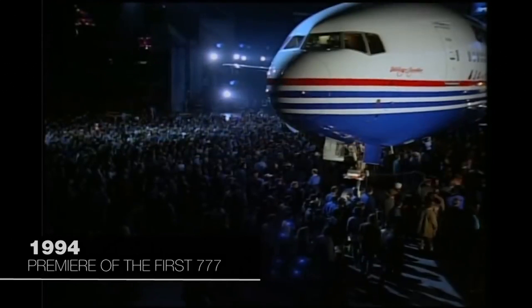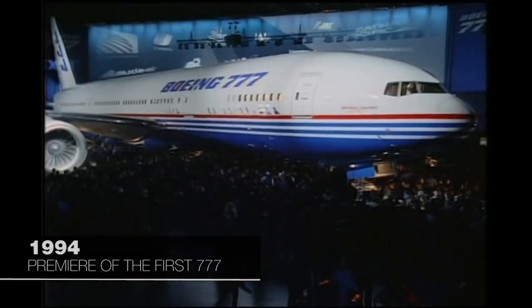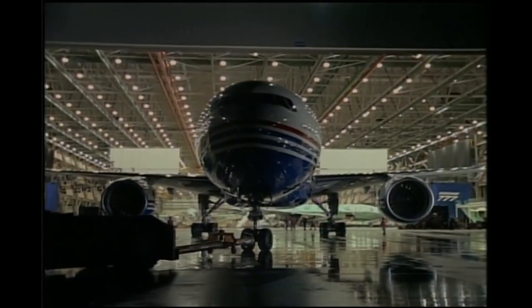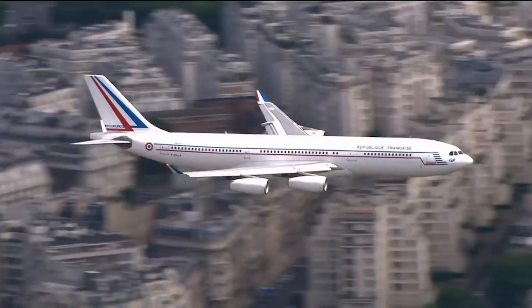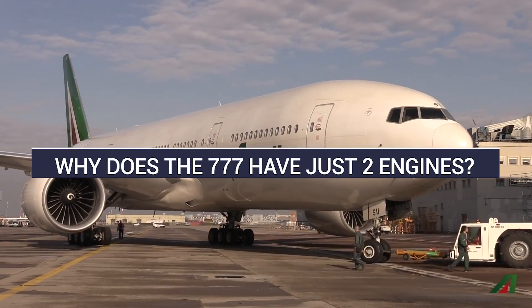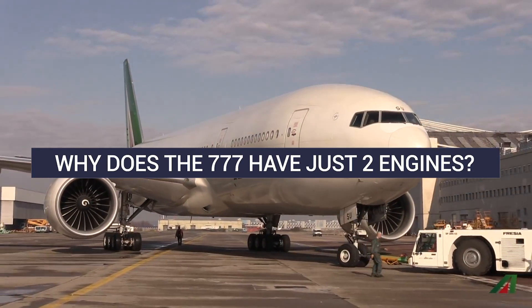The Boeing 777 is one of the most popular wide-body aircraft in the world and one of the first high-capacity aircraft to switch to a two-engine design. Meanwhile, competitor Airbus doubled down on the four-engine A340. So why did Boeing go with two engines for its 777?